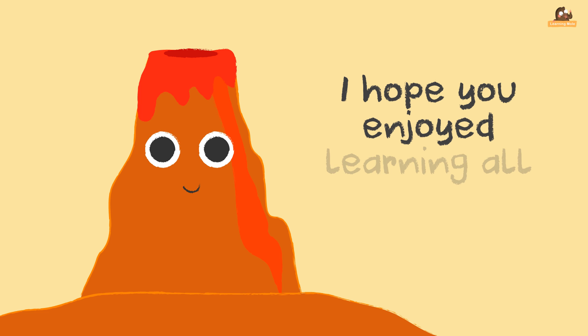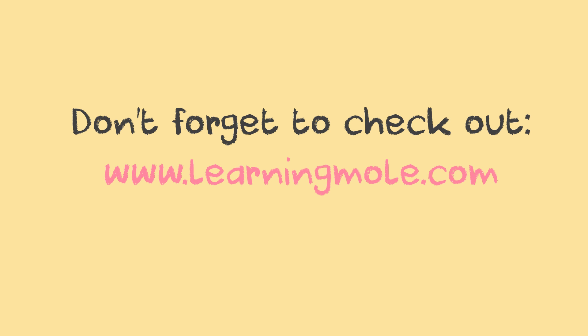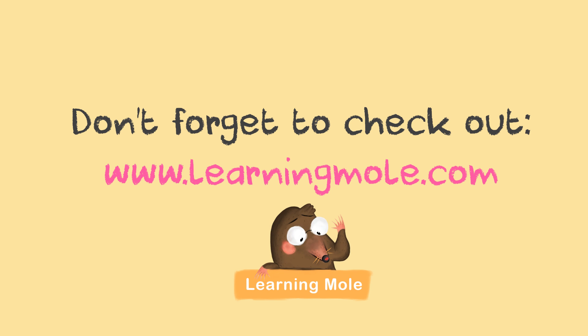I hope you enjoyed learning all about volcanoes with us. Don't forget to check out www.learningmole.com. Subscribe to the channel — see you next time!